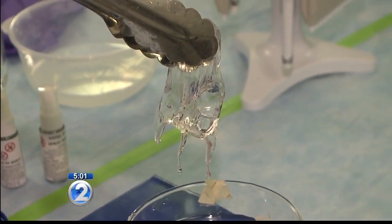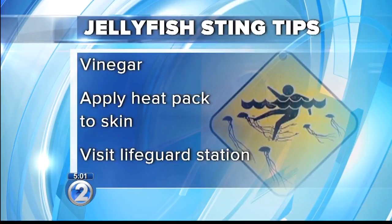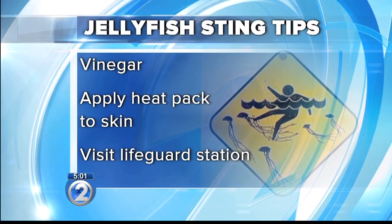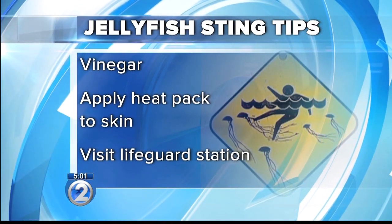We wanted to know what does work. Vinegar inactivates and keeps things from getting worse, and heat addresses the venom that's already in the tissue. If you get stung by a jellyfish, pour or spray vinegar directly on the sting, then apply a hot pack for 45 minutes, or visit a lifeguard station.